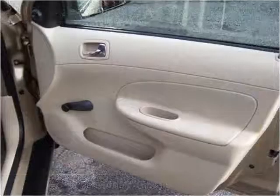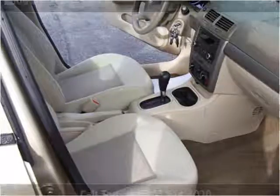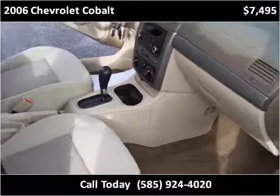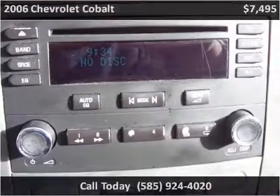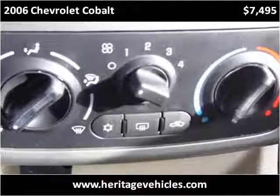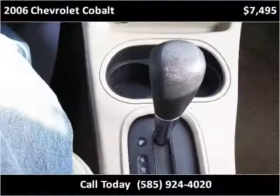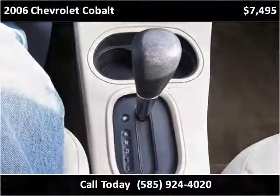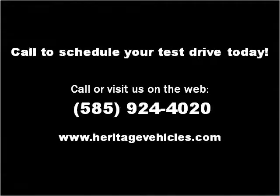Thank you. Please visit our website at heritagevehicles.com.